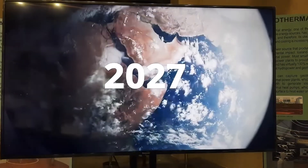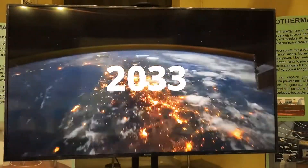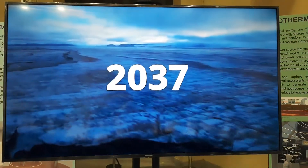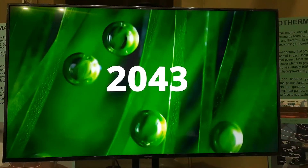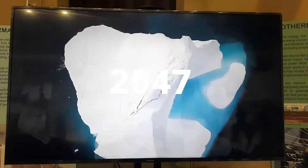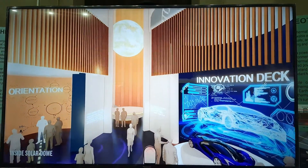Let's know more about the solar dome. Total number of solar panels used: 2026. Type of solar panels used: 150 watt and 200 watt. Generated power: 900 kilowatt per day. Height: 28.950 meters. Width: 79.050 meters.